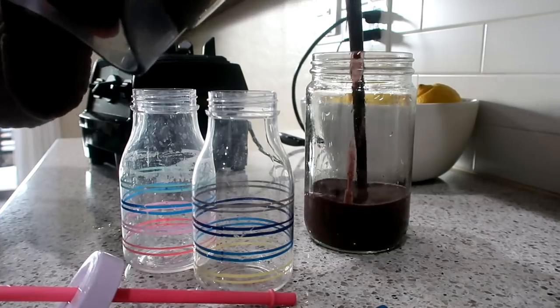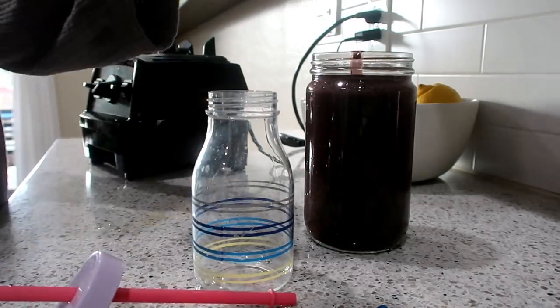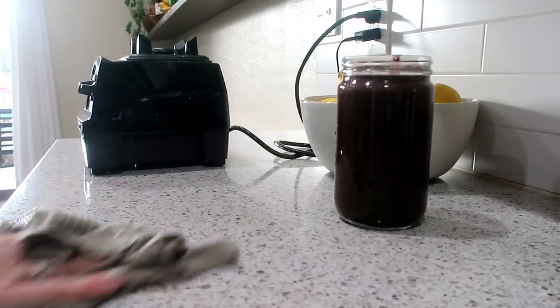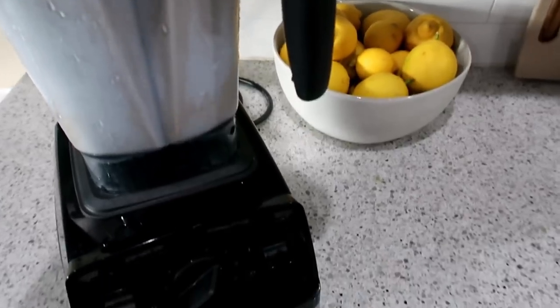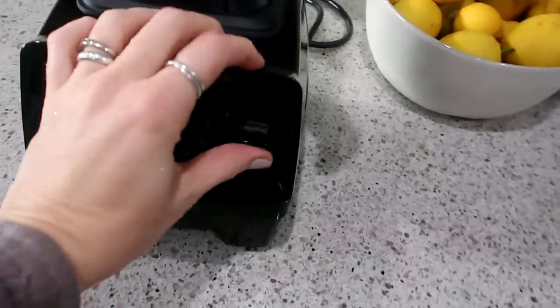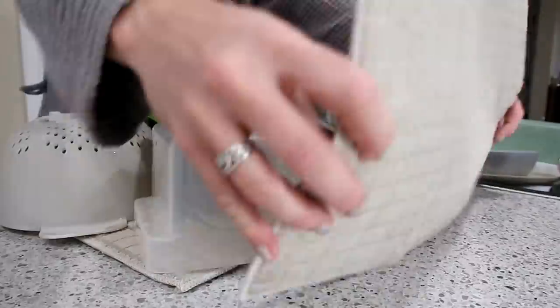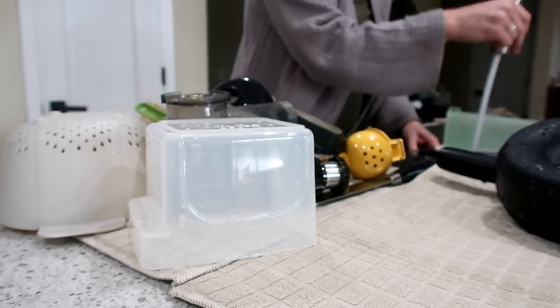I noticed there was still some smoothie residue in the cup that didn't come all the way clean, so I went and got a fresh cup for the kids and got my jar all filled up. To clean out the blender I just add some soapy hot water, run it for a little bit, then rinse it out clean and leave it with the rest of the juice parts to dry.